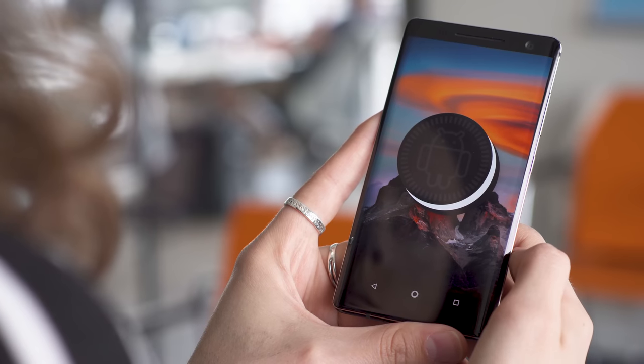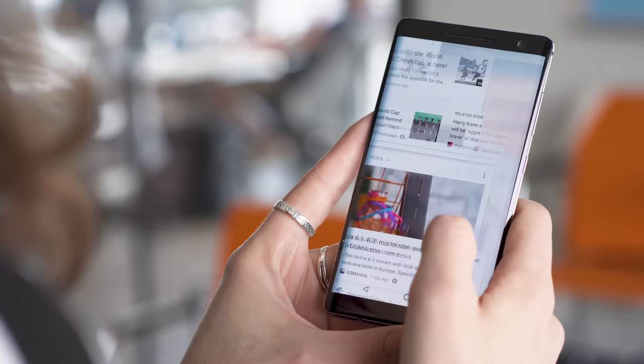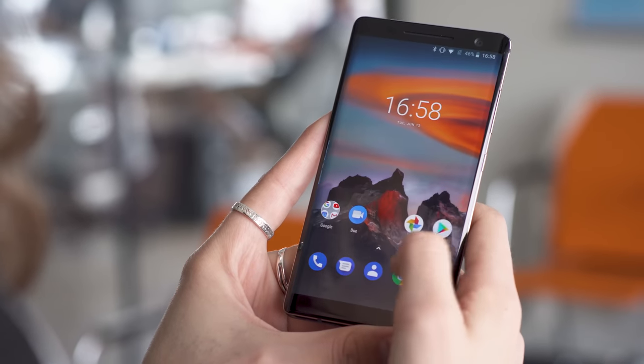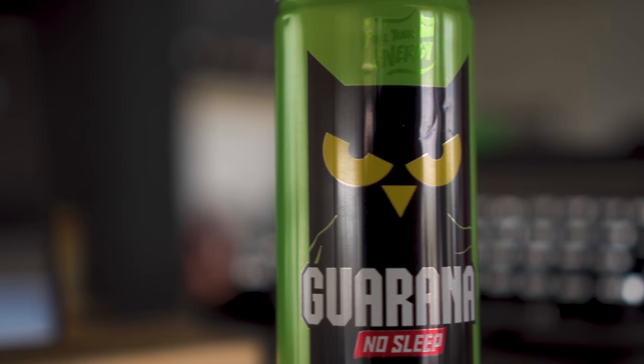The Sirocco comes with the latest Android Oreo and is part of the Android One program, which means updates for the next two years. This is one of the biggest draws, as it's the only flagship-level device that comes with stock Android and such consistent updates, aside from the Pixels of course. In addition to a regular always-on display, the Sirocco has the glance screen.